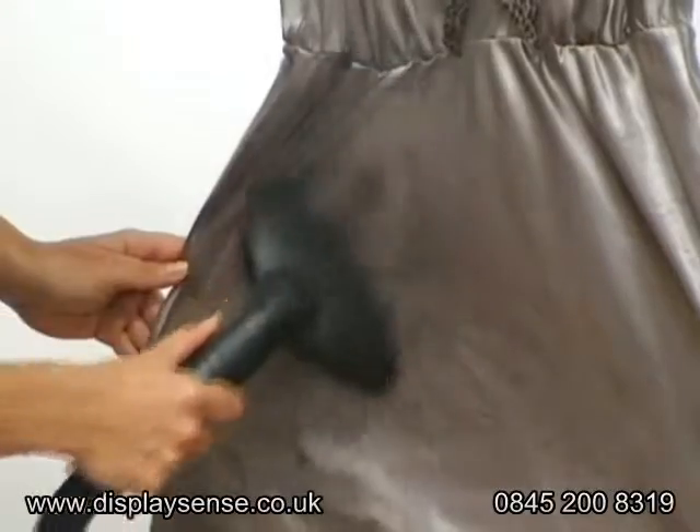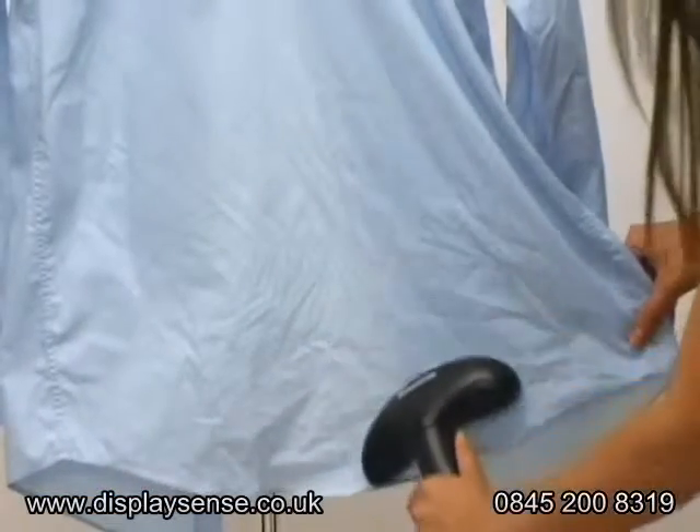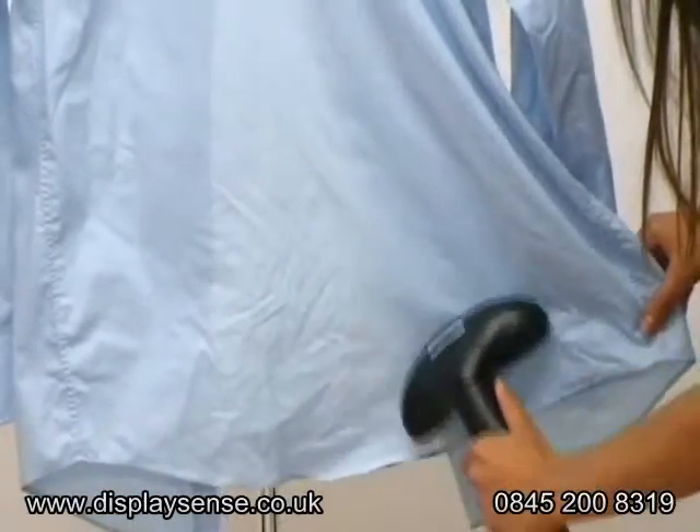For example, fine cottons and lace will not need as powerful a steamer, but if you are working with thicker fabrics...